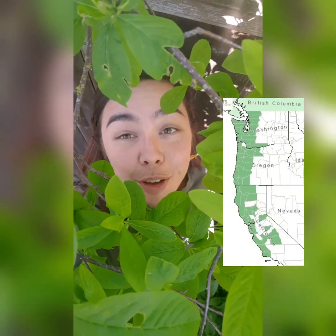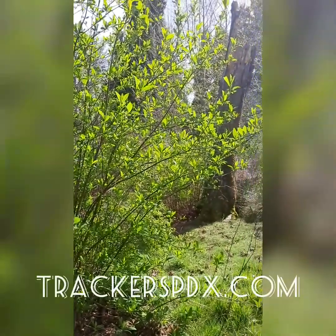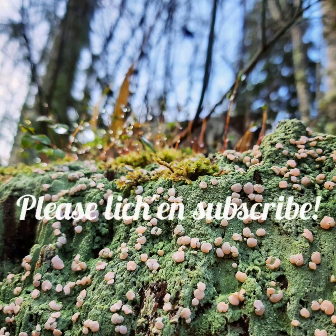The Osoberry can be found all along the west coast of North America, from Vancouver down to Santa Barbara. Have you seen it in your neighborhood? Check out the Tracker's Earth website for more videos and webinars about the more-than-human world. Please like and subscribe!